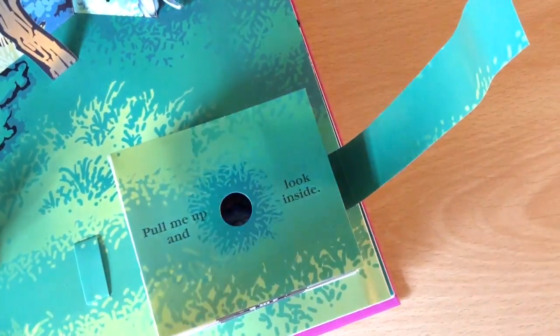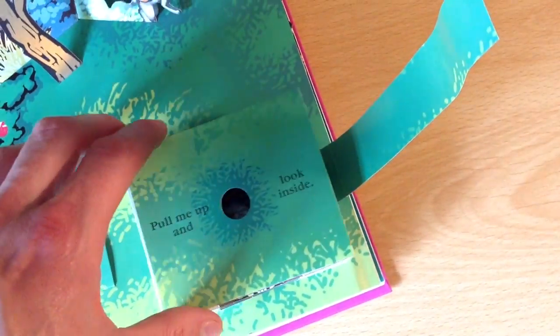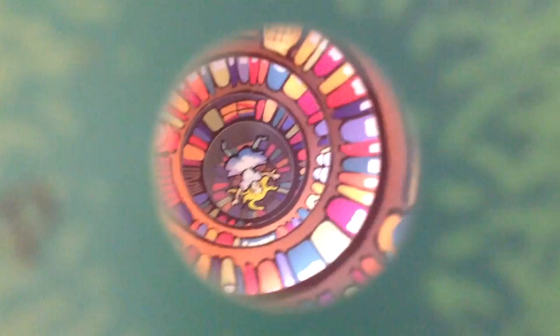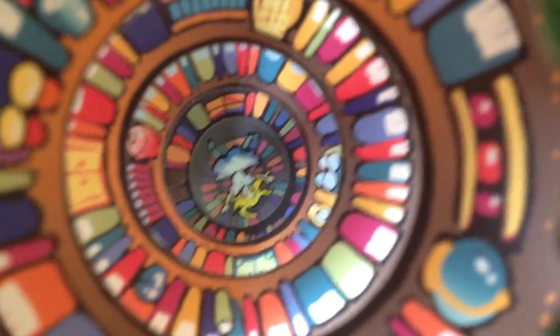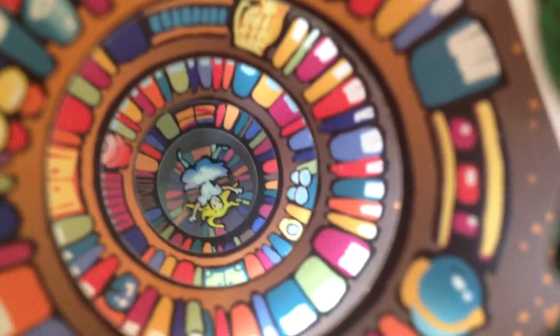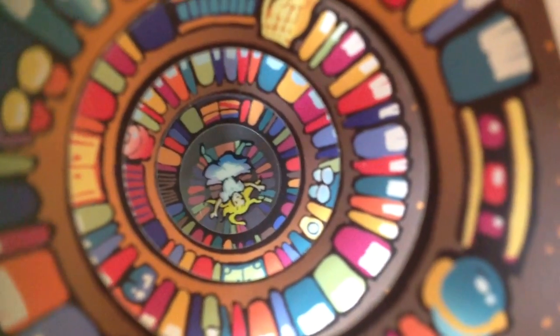And to wrap things off, we will end with the rabbit hole effect. This is obviously where the adventure begins. If I bring this up to the camera, you can see that absolutely fantastic illusion that it creates — Alice there tumbling down and away into goodness knows what adventures will await. I think that is a perfect way to end this video.